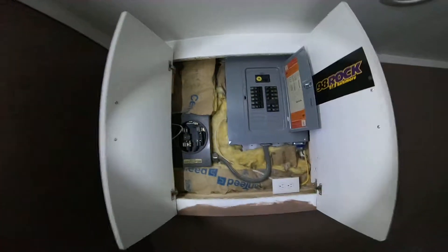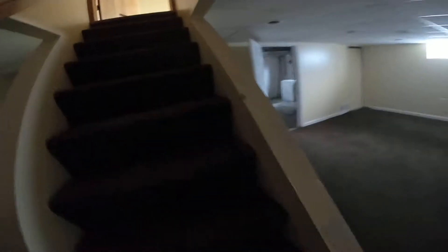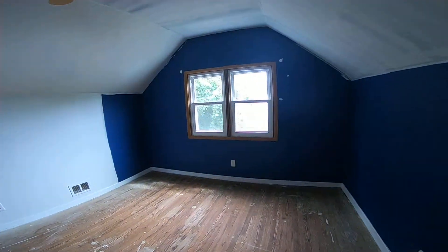We'll probably have to tear up at least a foot of the drywall at the base around the whole basement to make sure we have a good waterproofing system. And there are two bedrooms framed in down here. Again, you can see mold here in this corner.